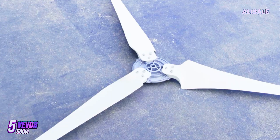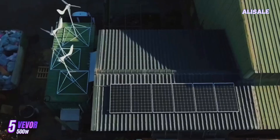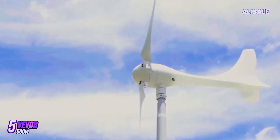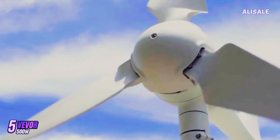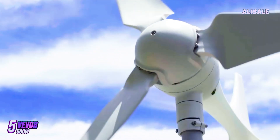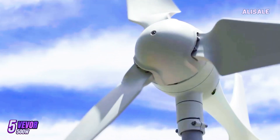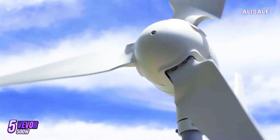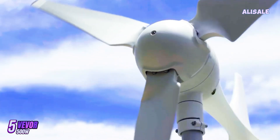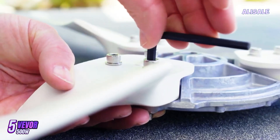One of the standout features of the Vever model is its impressive performance in moderate wind speeds. It can generate power efficiently even in winds as low as 5.6 mph, making it suitable for areas where wind conditions may not be consistently strong. The turbine's three-blade design is optimized for maximum energy capture, ensuring that it can produce a significant amount of power, particularly in gusty conditions.